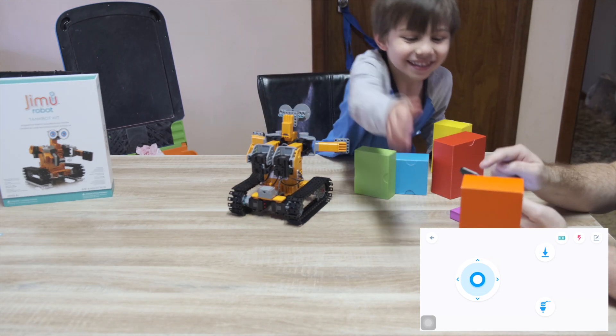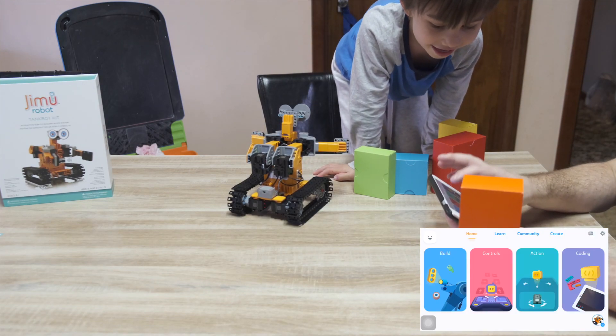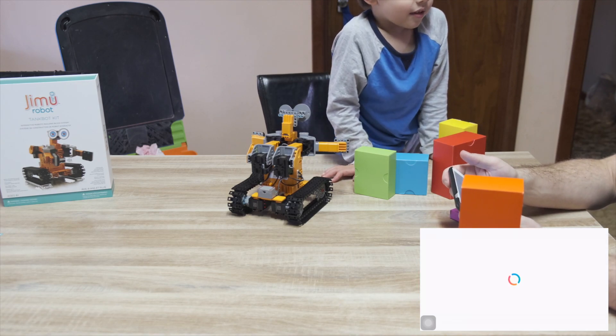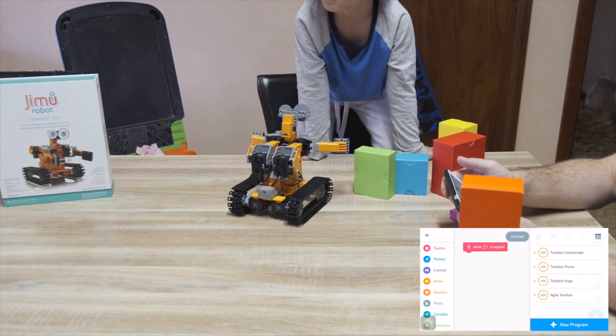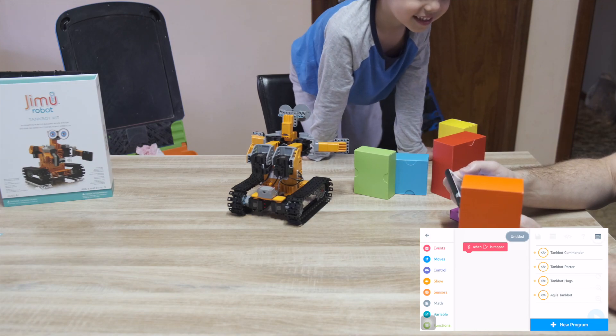Let's try something else. Here we can also do coding. I want coding. So we can say to the robot: okay, go here and find something. Let's see — I think this is a bit complicated for children. Let's try the Tank Commander. What is this?